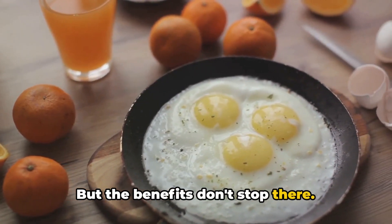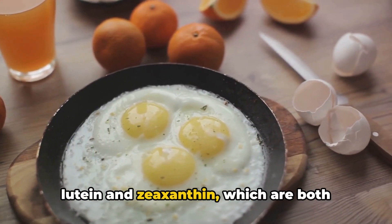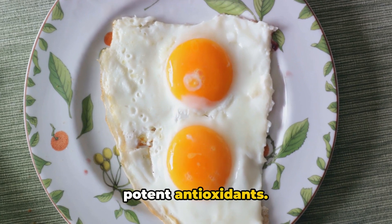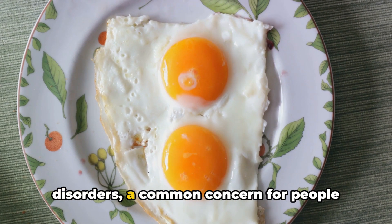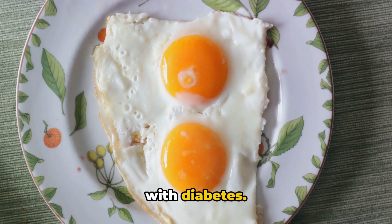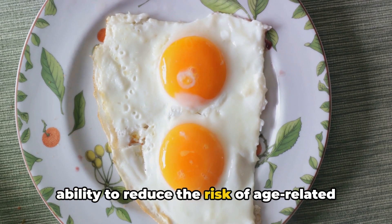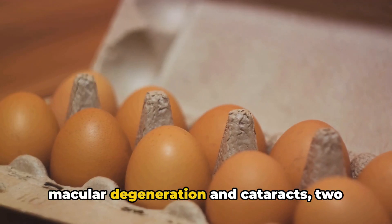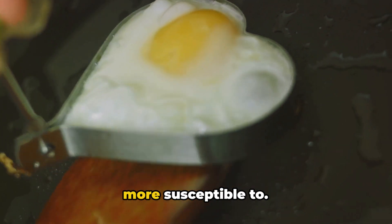But the benefits don't stop there. Eggs are also rich in nutrients like lutein and zeaxanthin, which are both potent antioxidants. These antioxidants can help prevent eye disorders, a common concern for people with diabetes. Lutein and zeaxanthin are known for their ability to reduce the risk of age-related macular degeneration and cataracts, two conditions that people with diabetes are more susceptible to.